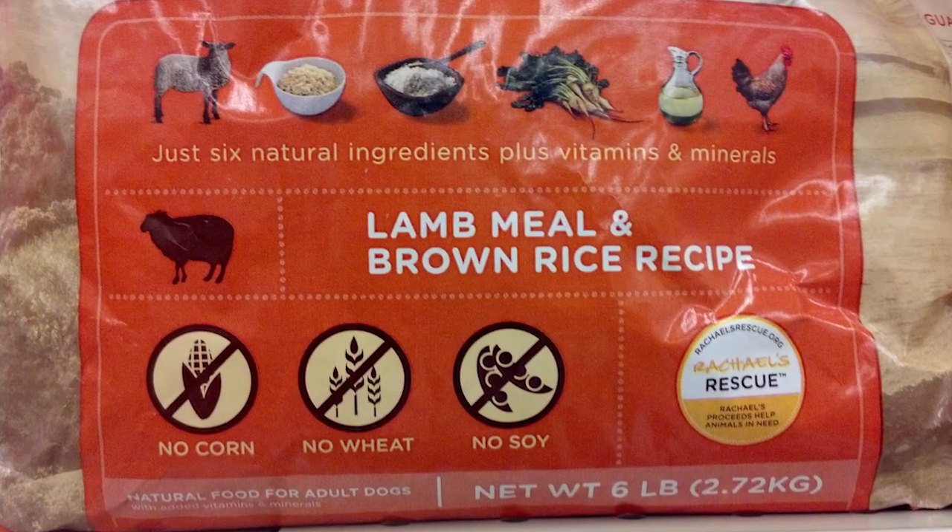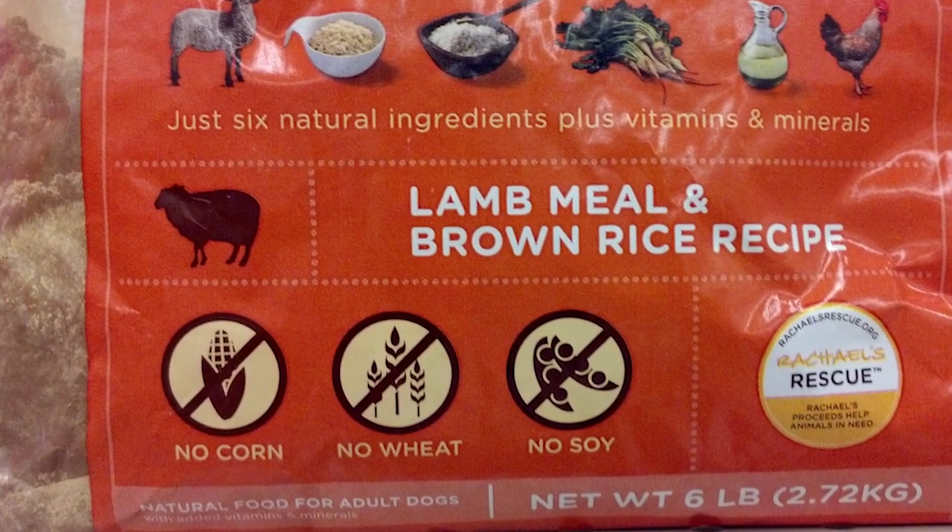Dogs need a high protein diet. Dogs shouldn't have grain or soy. Avoid products that contain grain, soy, and corn. These are used mostly as fillers. This means that you can put very little meat and a whole lot of grain and a whole lot of soy and corn and make a very large bag of dog food, which is not a good product for your dog.